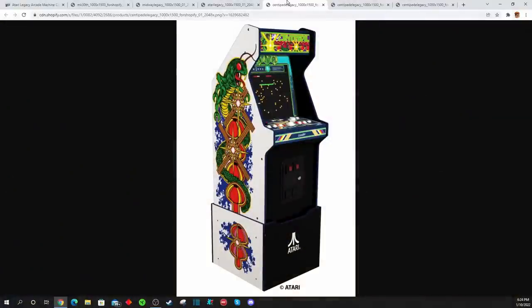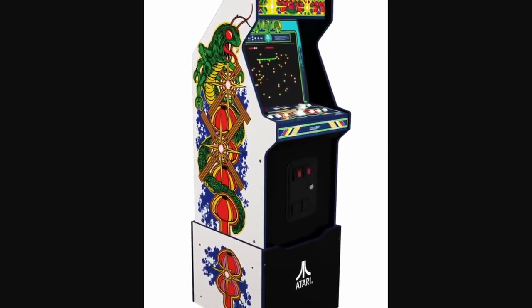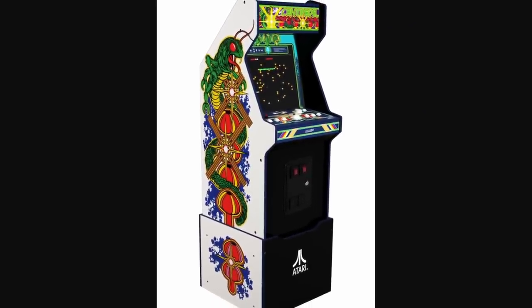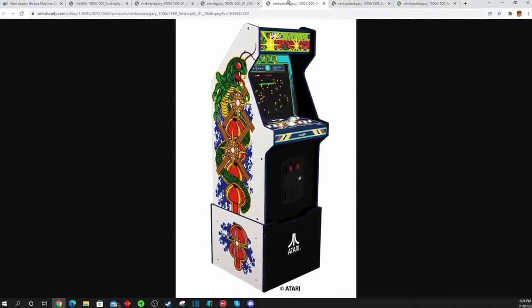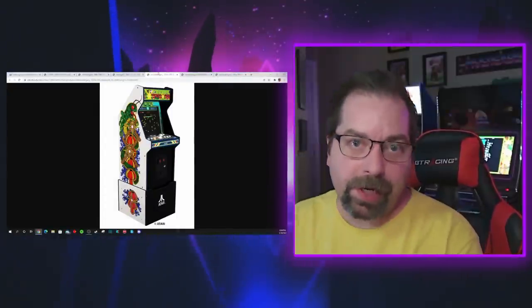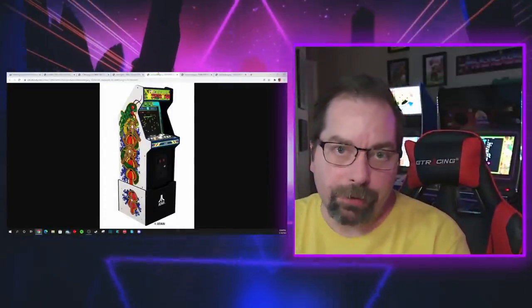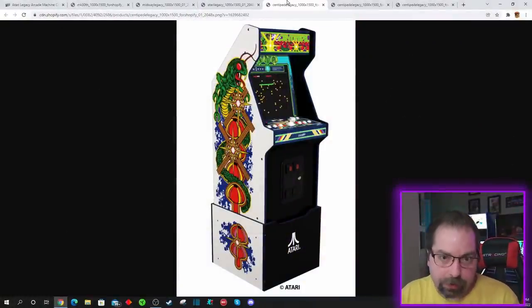And even on the newer Centipede Legacy cabinet, we now have 14 games included because they did add Lunar Lander back to the lineup as well as Super Breakout. But we have four games out of 14 that are vertical games. You have Centipede, you have Millipede, you have Tempest, and you have Super Breakout.